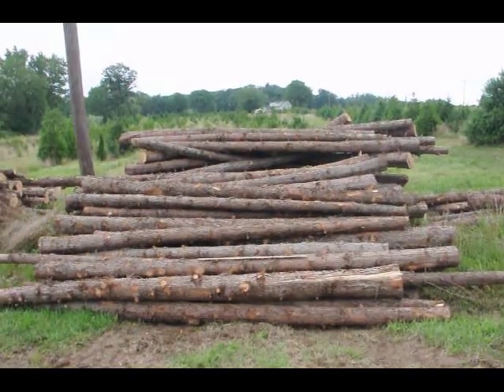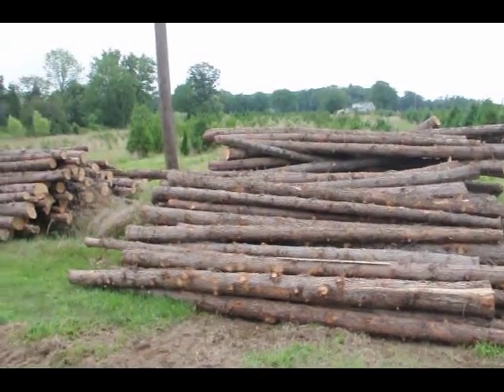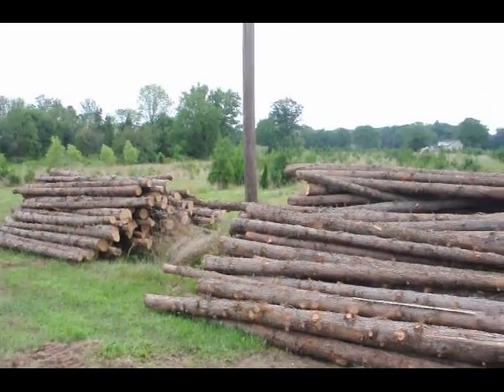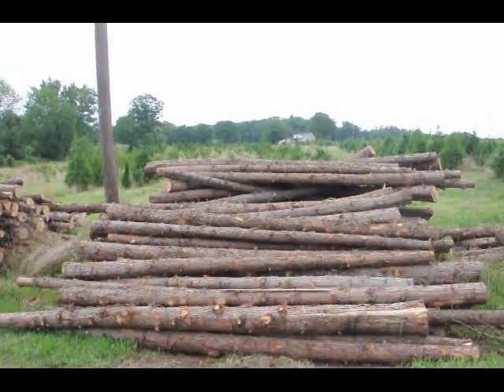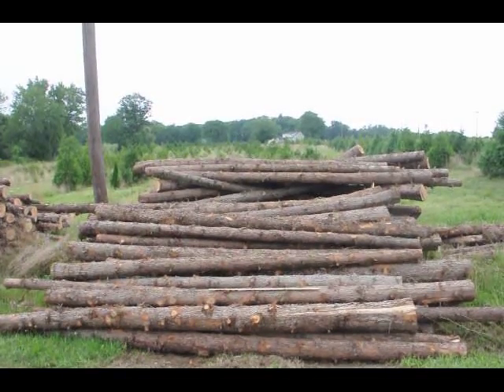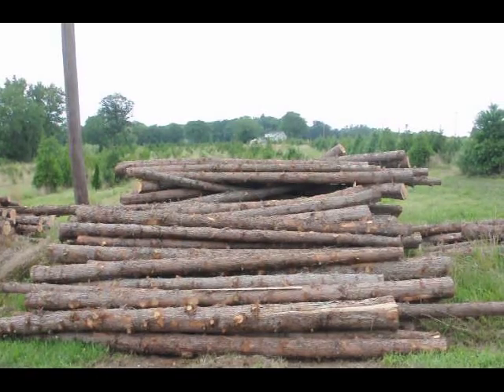These are cedar posts we have here at Highland Hole Farm, ready for you to pick up. These are 12 foot long cedar posts — we have quite a few of them. You can see the telephone pole here to get an idea how thick they are. They range in size from about 5 inches up to maybe 12, 14 inches. They're priced differently — small, medium, and large — by thickness.